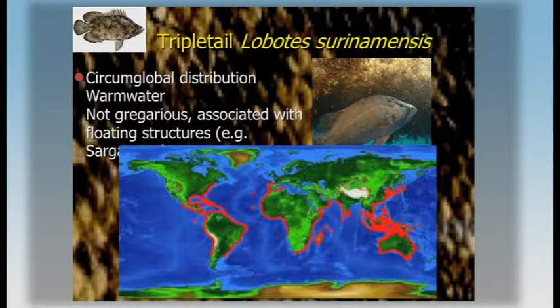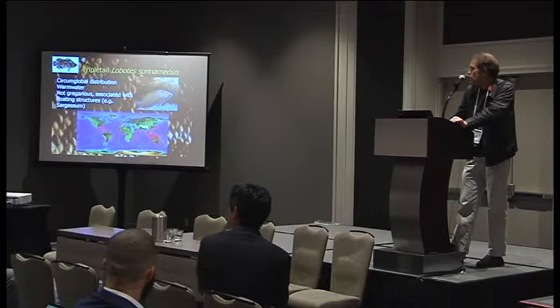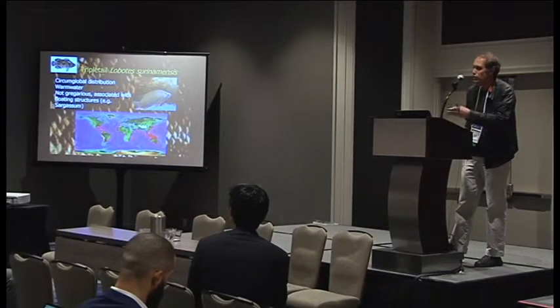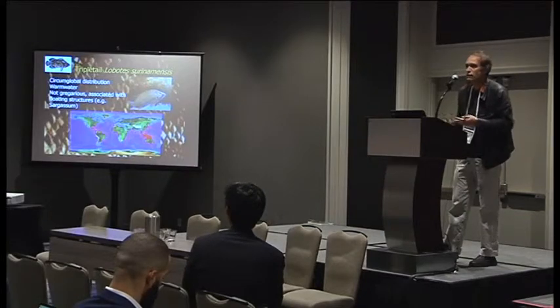It's a tropical, subtropical species found in warm water. As adults, they are found associated in the wild with a floating structure like sargassum beds, or sometimes with crab traps or anything floating that they can use to aggregate. They are not gregarious — typically found one or two at a time — which means there's been no really large commercial fishing effort.